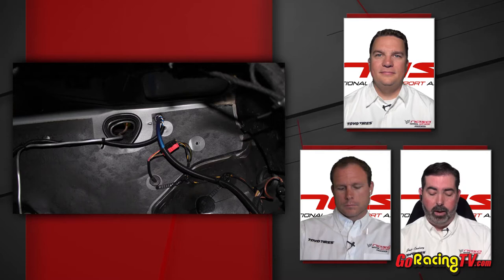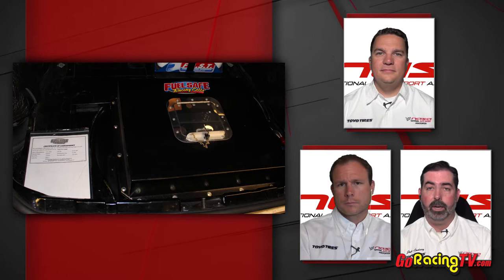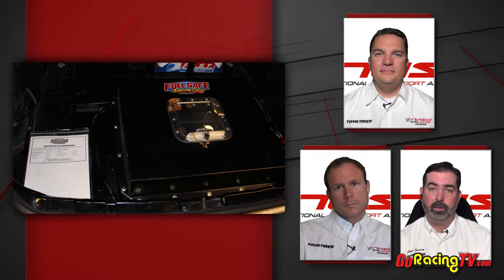Another thing we see in cars that have fuel cells: fuel cells have to have a certain approval rating, and often folks won't have any evidence showing that the cell is within its lifespan — which is five years or seven years for recertification. In this case, they built a really nice enclosure for the cell and had the paperwork sitting right there where I could look at it, which made my job much easier.